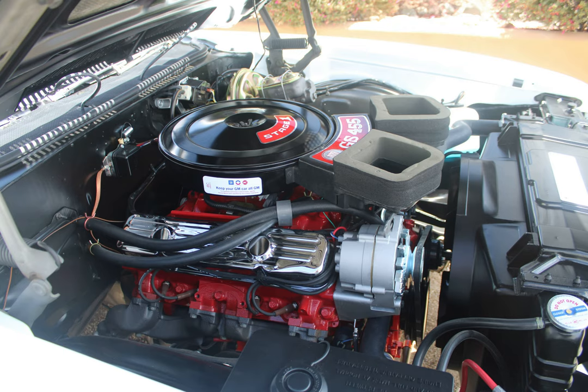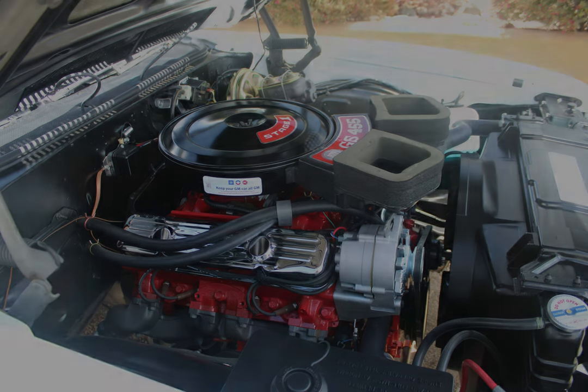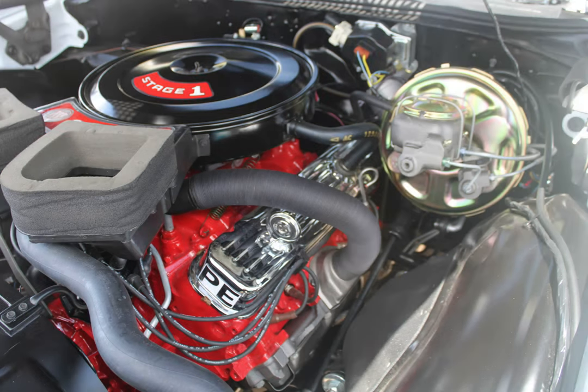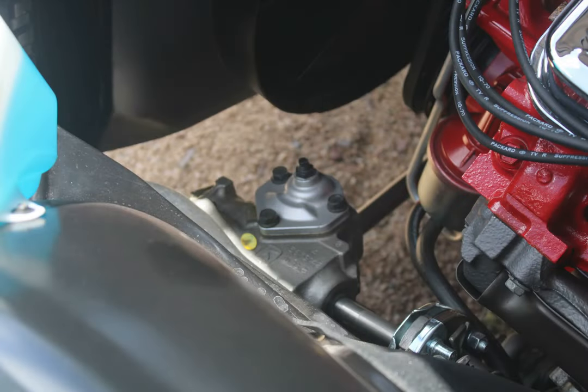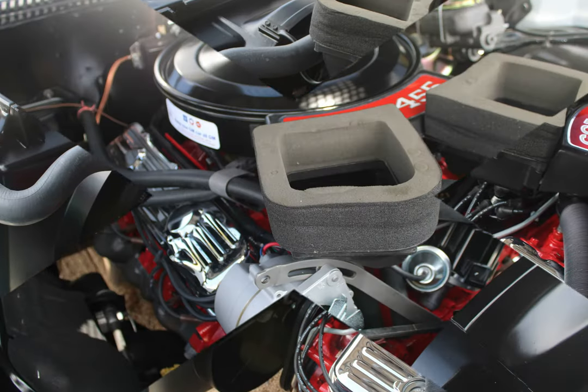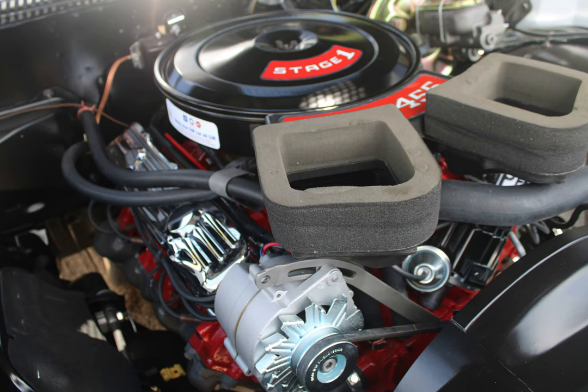It was really amazing — people that came to see the car had never seen the underside of a car before. Everybody sees the shiny parts, but they never see underneath, which holds everything together. Fathers and sons were talking about what they could see — the engine and transmission. It was really cool to watch people's reactions to that.